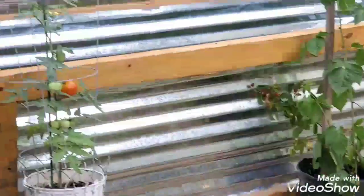New garden tour coming soon. I'll probably film it tomorrow morning. Look at that baby.